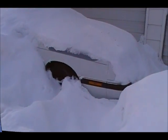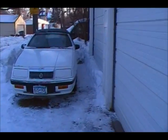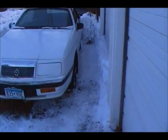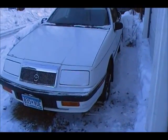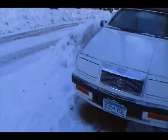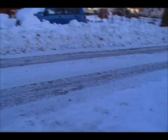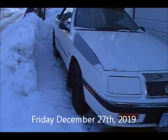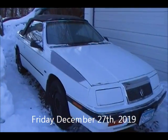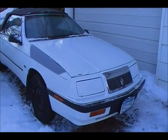Found the convertible, got it all dug out — so thankful for that. It appears to be okay. The plow didn't hurt it.